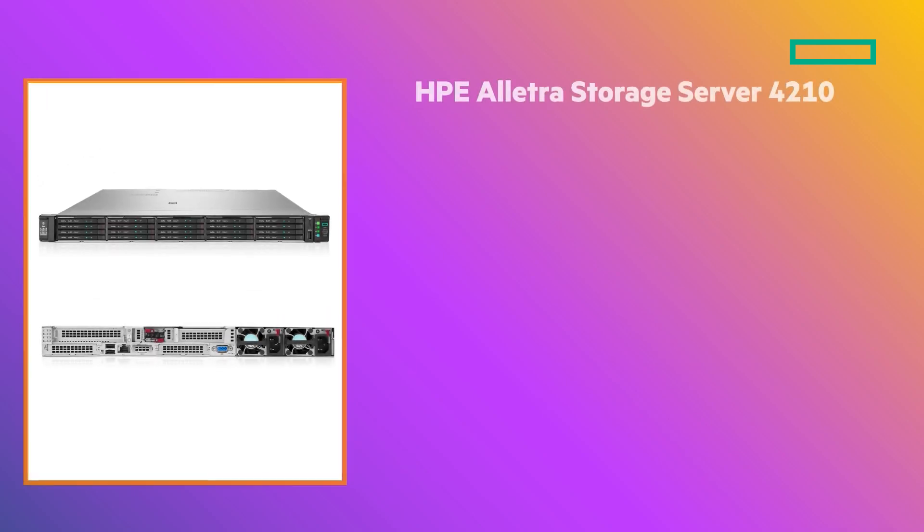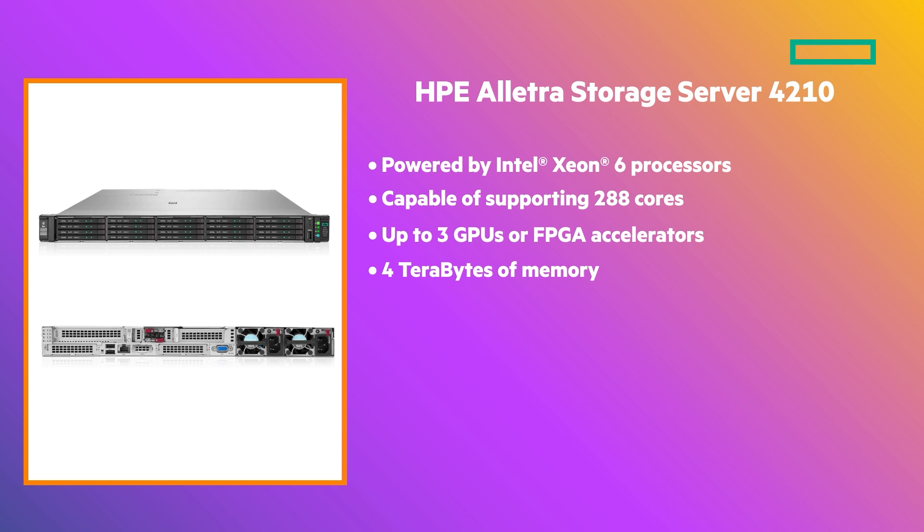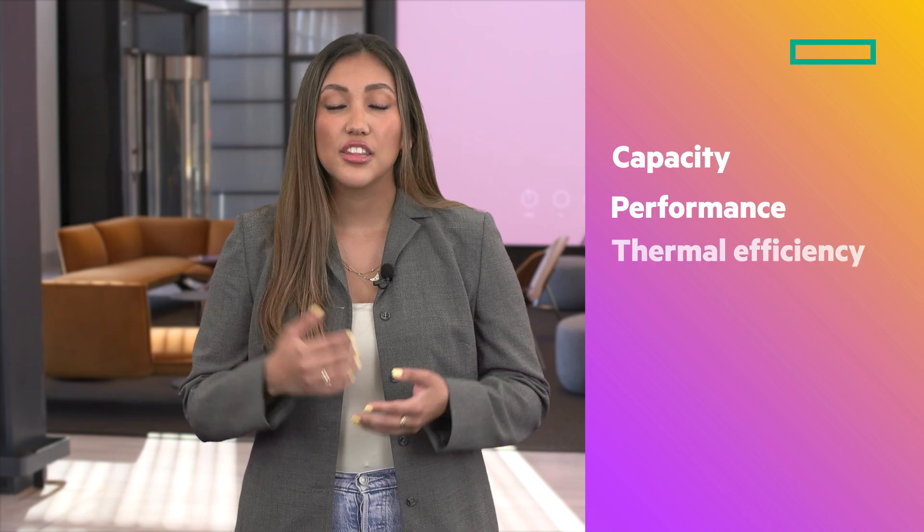The HPE Electra Storage Server 4210 is powered by Intel Xeon 6 processors. This 1U storage server can support 288 cores, up to 3 GPUs or FPGA accelerators, and 4 terabytes of memory. And with up to 20 NVMe SSD drive bays, you have flexibility to balance capacity, performance, and thermal efficiency.